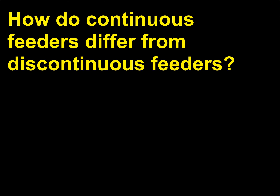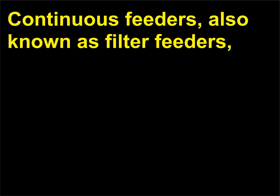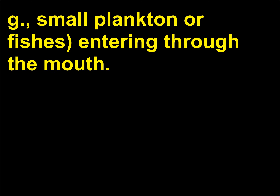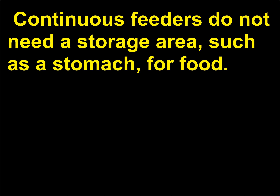How do continuous feeders differ from discontinuous feeders? Continuous feeders, also known as filter feeders, are aquatic animals that constantly feed by having water filled with food particles, e.g. small plankton or fishes, entering through the mouth. Continuous feeders do not need a storage area, such as a stomach, for food.